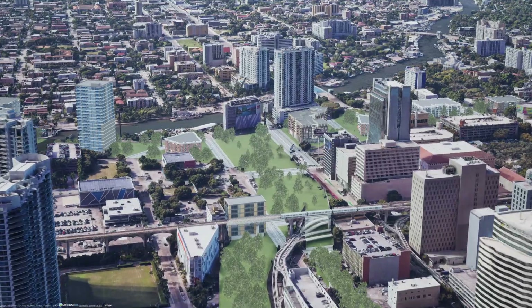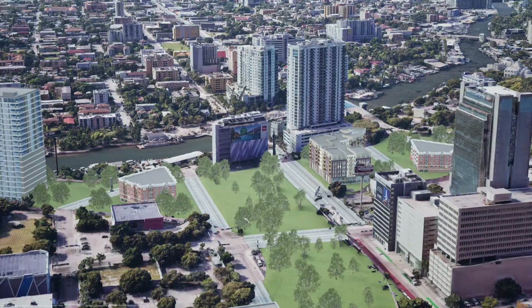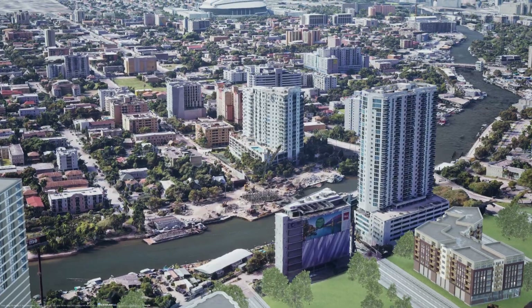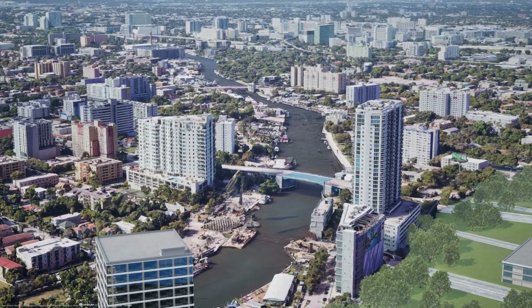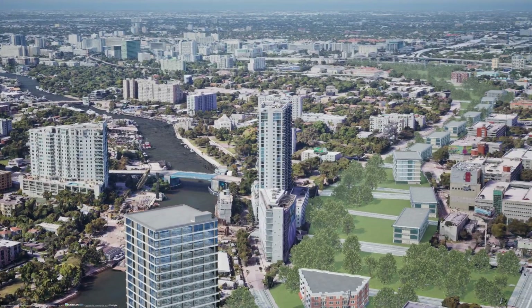Here we see a metro train heading into the complex that also houses Brightline's Miami Station, for easy access to intercity trips to the north. The metro also connects to Miami International Airport five miles away. One benefit of removing the freeway would be reconnecting downtown with the riverfront, which is starting to develop on both sides of the river west of downtown.